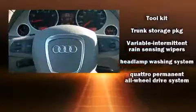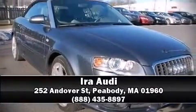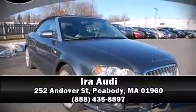A CARFAX History report indicates just one previous owner. Stop by our dealership or give us a call for more information. We'll see you in the next video.